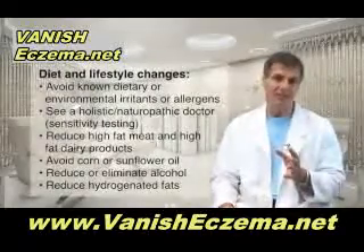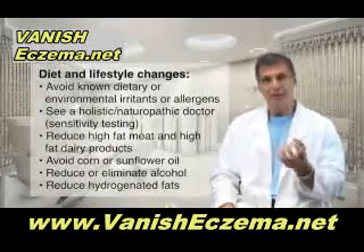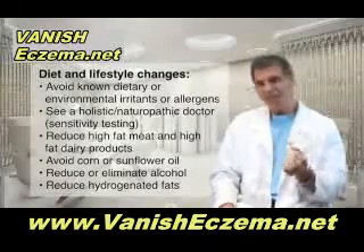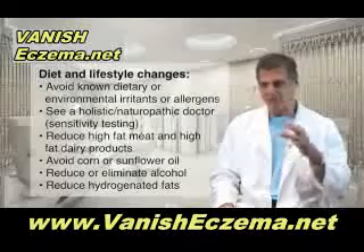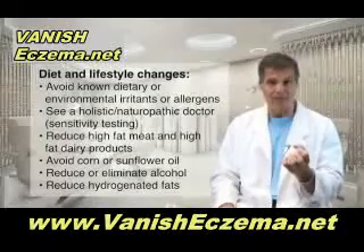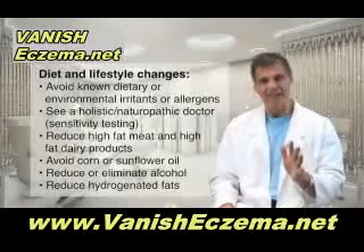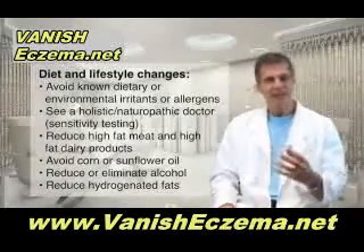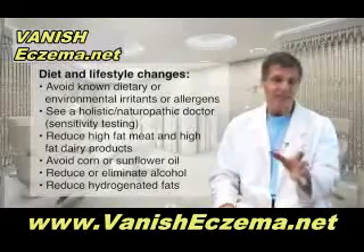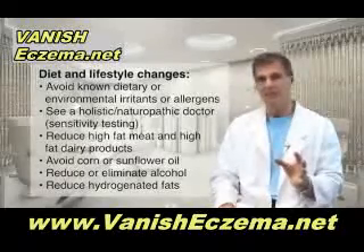In terms of diet and lifestyle, these are the things that have been shown to make a big difference. First, you have to avoid known dietary or environmental irritants or allergens. That means going to an allergist and getting tested for environmental agents and food allergies. And even if everything comes back negative, you should still see a naturopath or holistic medical doctor who can do other types of sensitivity testing to see if there are intolerances. You have to get those things out of your diet.